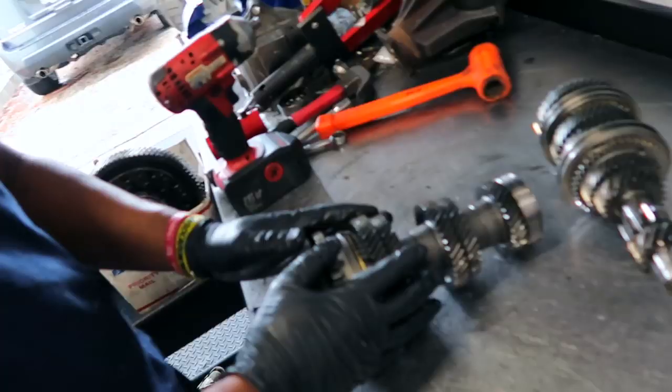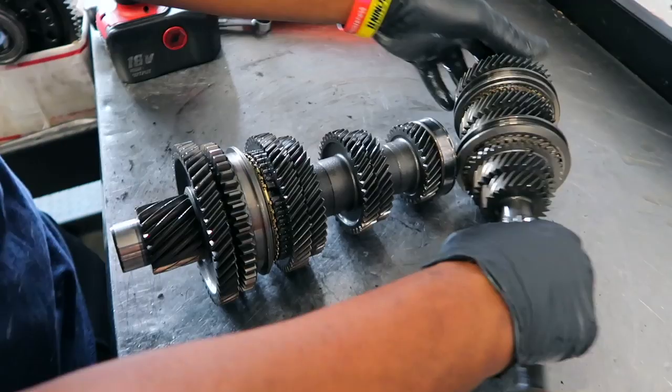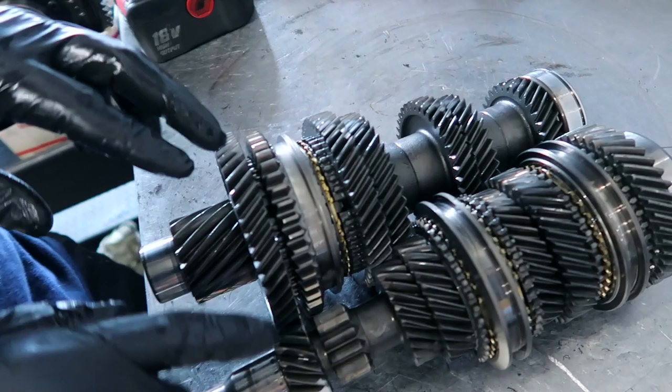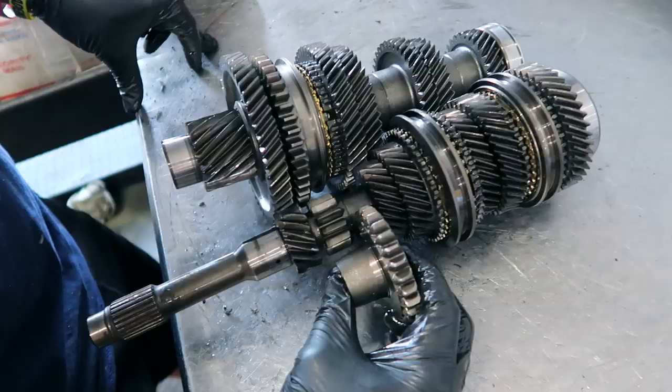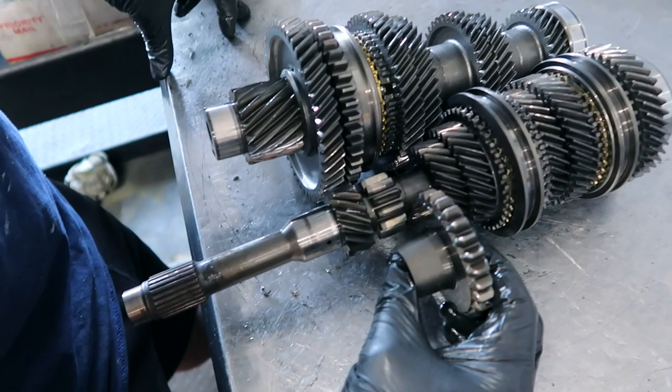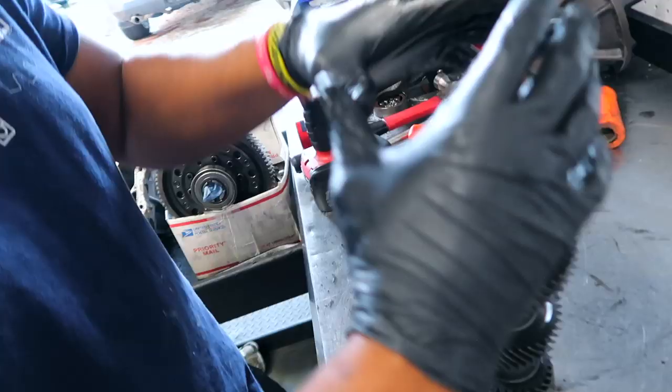The counter shaft consists of your first through sixth. Main shaft is first through sixth as well. So the gears consist of main shaft and counter shaft. Your first gear is right here, this is your second gear, third gear, fourth, fifth, sixth. This is your reverse — the reverse actually makes contact with the idler. It sits in this position when you're not in reverse, and then it engages for reverse right here. That's how that works.